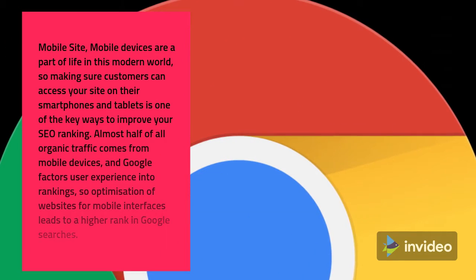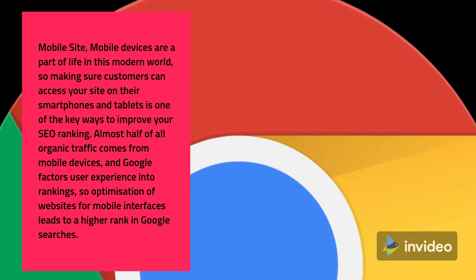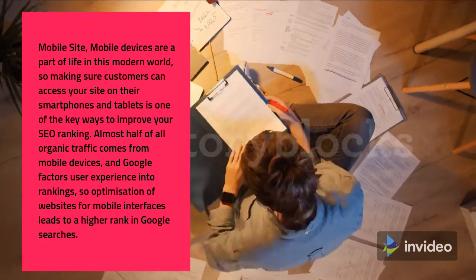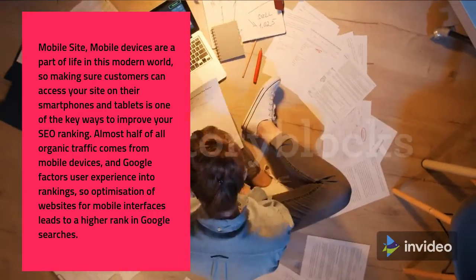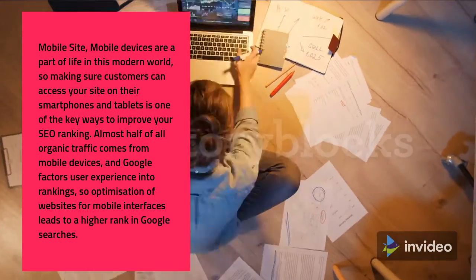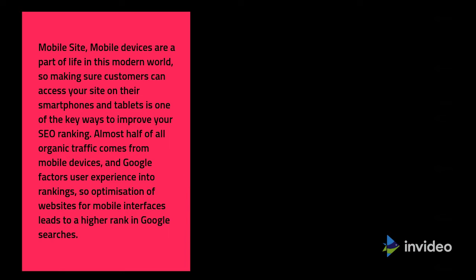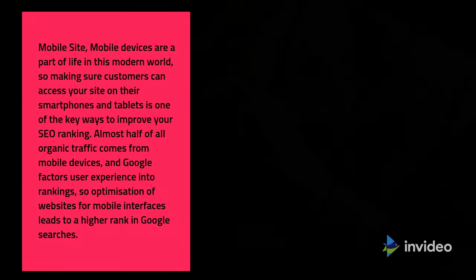Mobile Site: mobile devices are a part of life in this modern world, so making sure customers can access your site on their smartphones and tablets is one of the key ways to improve your SEO ranking. Almost half of all organic traffic comes from mobile devices, and Google factors user experience into rankings, so optimization of websites for mobile interfaces leads to a higher rank in Google searches.